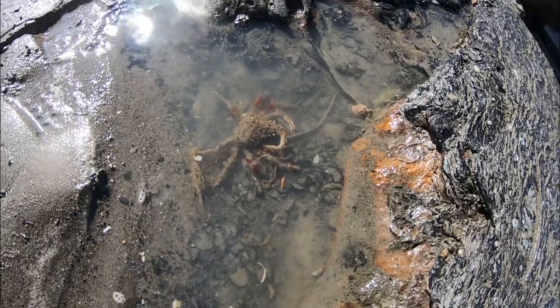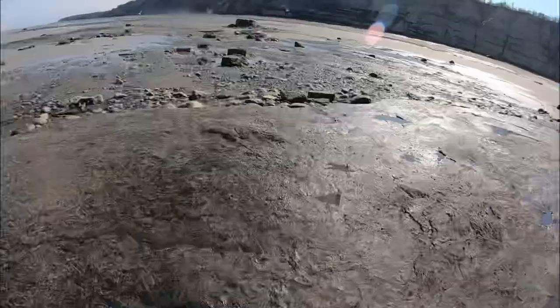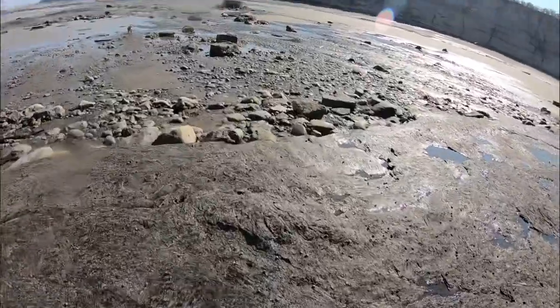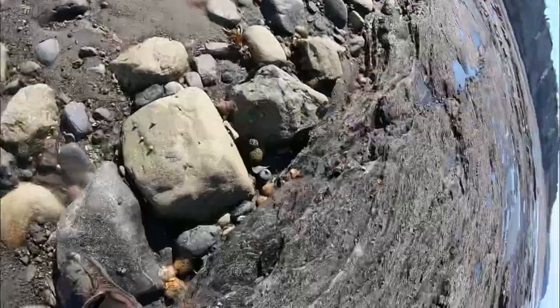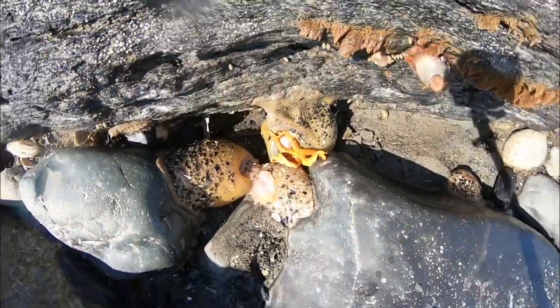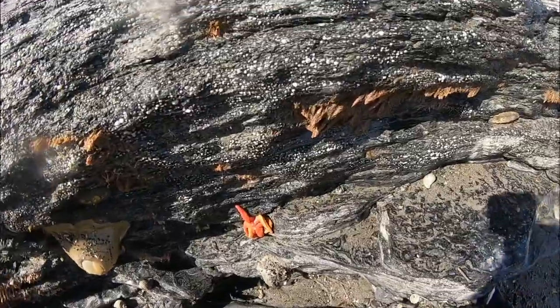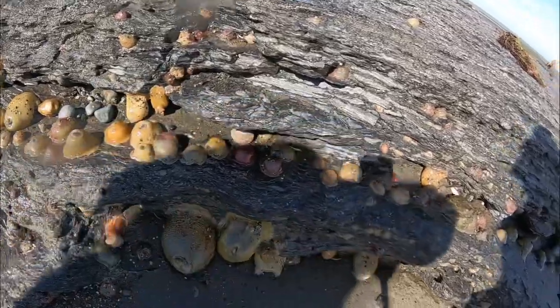He is alive! There he goes — saved his life! Come on. Here's a starfish, guys — that's a beautiful starfish right there, isn't that pretty?